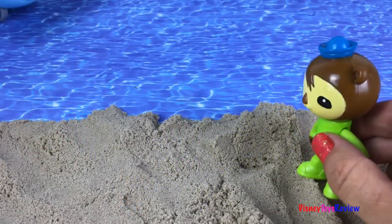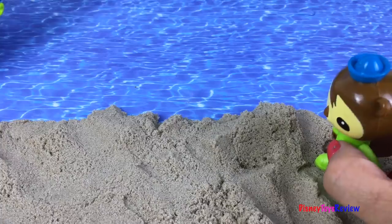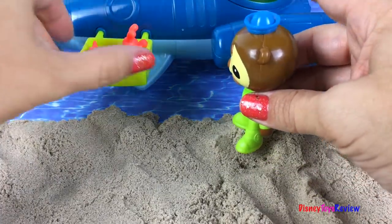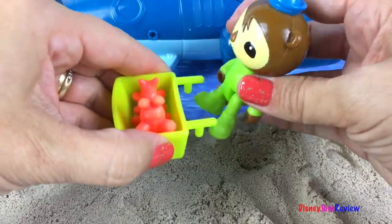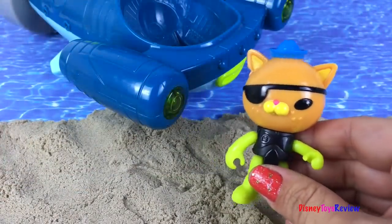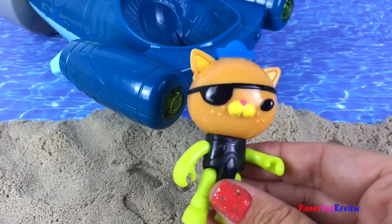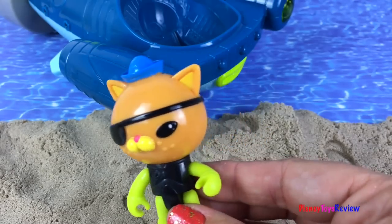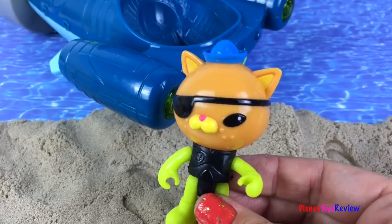Oh wow, it looks like Quasi is coming back, and it looks like he has a creature! I'd better help take this little guy to the clinic. Great job, Quasi! Wow, that was a great trip to the Midnight Zone! Thank you guys for watching my video — don't forget to subscribe and stay tuned right here on Disney Toys Review for more videos with your favorite toys!